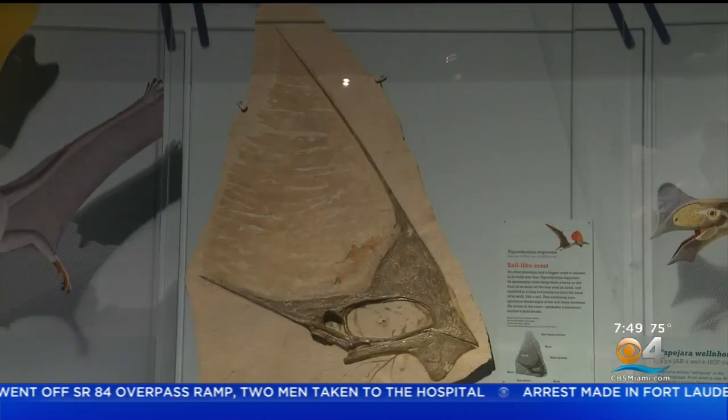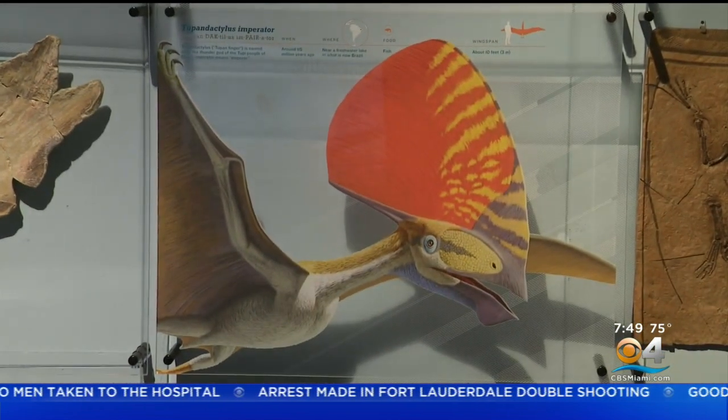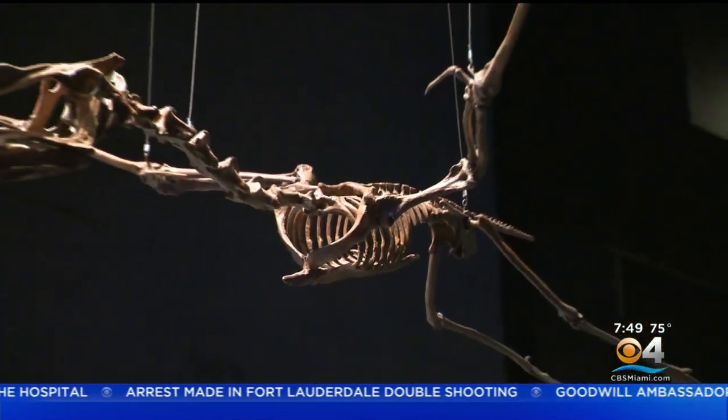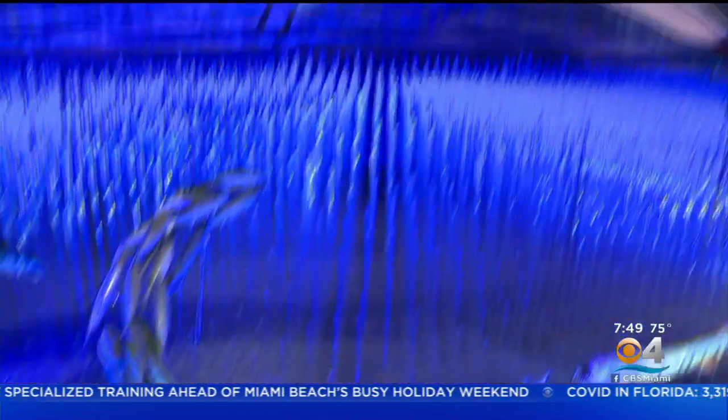The pterosaurs are just beginning to be known based on fossil finds. As we find more fossils, which is regularly, we're finding more and more different species. Right now there are about 150 different species known, but scientists think that there are thousands of different species.